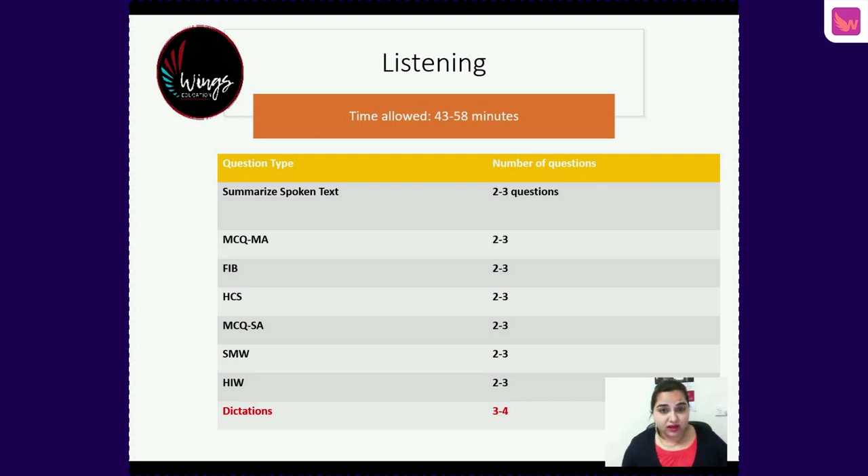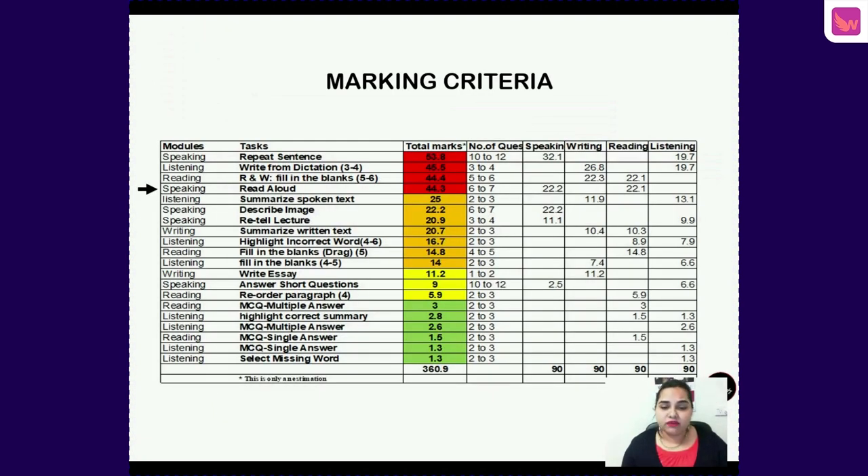You might have three or four questions of this kind in your test. I would like to mention with a strong voice that Write from Dictation is known as the king of PTE, because it is going to contribute the maximum score. It gives you around 45 to 46 bands out of just three to four questions, compared to Repeat Sentence which contributes 54 bands out of 10 to 12 questions. So one question of Write from Dictation carries a very high score — maybe equivalent to one essay.